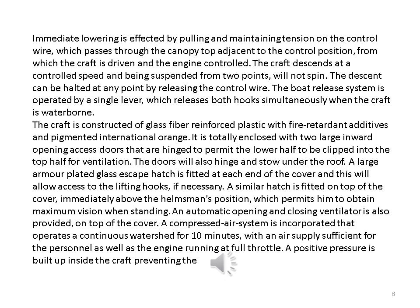Immediate lowering is effected by pulling and maintaining tension on the control wire, which passes through the canopy top adjacent to the control position, from which the craft is driven and the engine controlled. The craft descends at a controlled speed and, being suspended from two points, will not spin. The descent can be halted at any point by releasing the control wire. The boat release system is operated by a single lever which releases both hooks simultaneously when the craft is waterborne. The craft is constructed of glass fiber reinforced plastic with fire retardant additives and pigmented international orange.